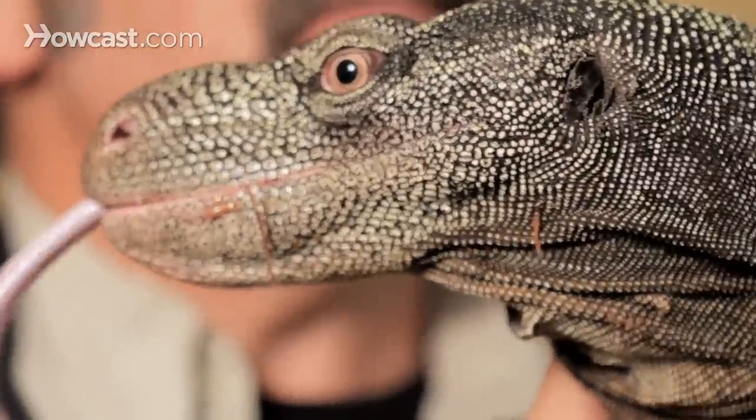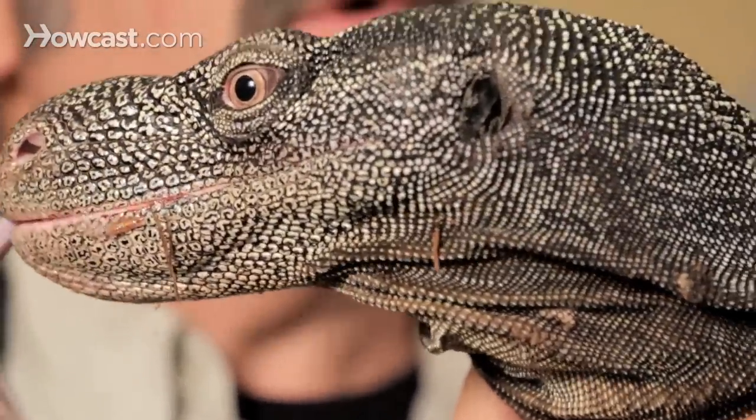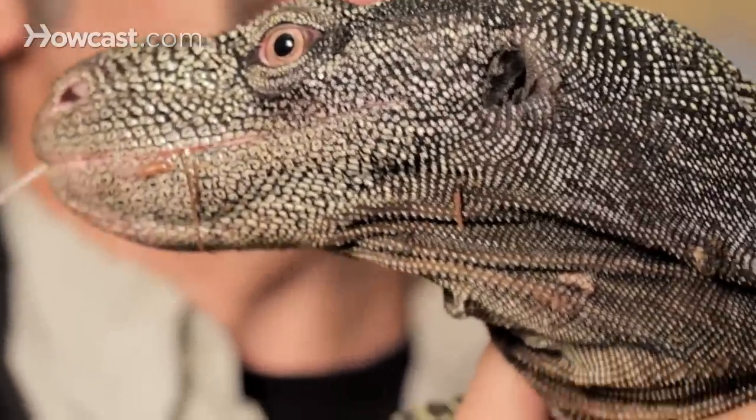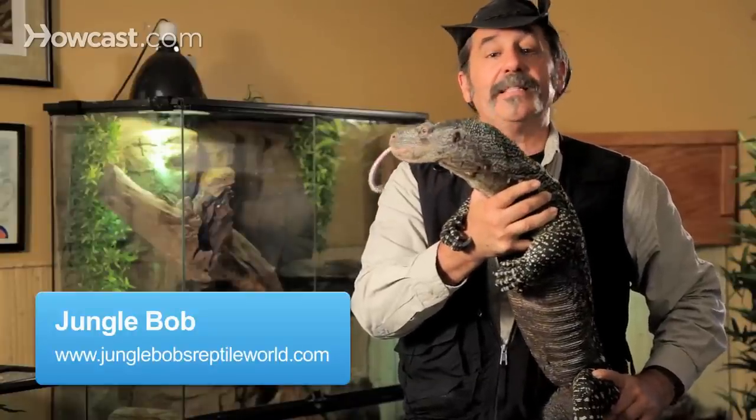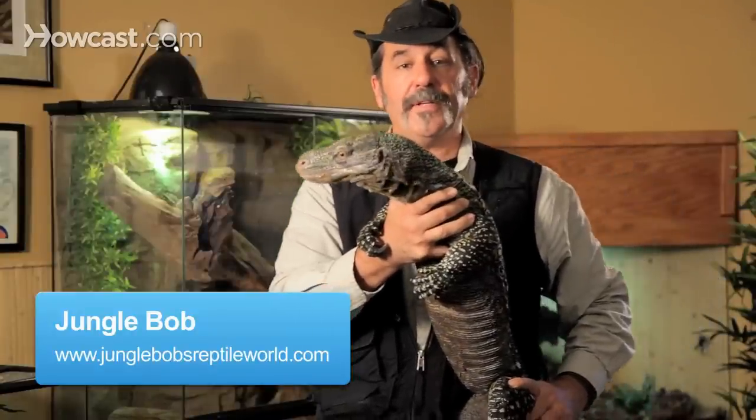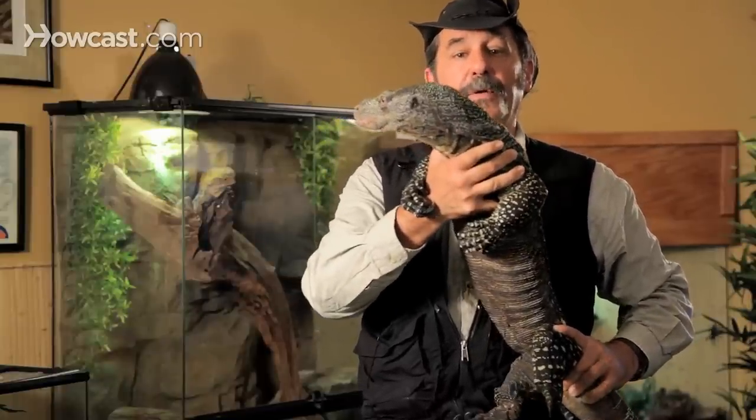The fascination with reptiles often comes from a fascination with dinosaurs, and there are a few reptiles that really conjure up your imagination when you see them for the first time. One of them is the Crocodile Monitor of Southeast Asia. This almost is a living dinosaur in his appearance.